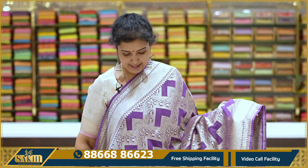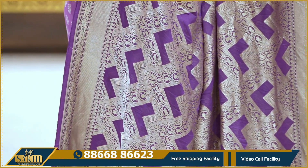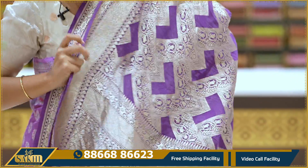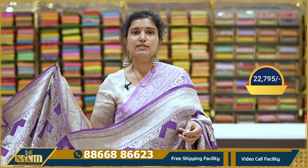Heavy Banaras georgette saree — purple color. Saree all over with zigzag crisscross lines, with full leaves and lines throughout. Two sides with cross lines and floral border, equal border. Pallu and blouse. Pricing details: $22,795.